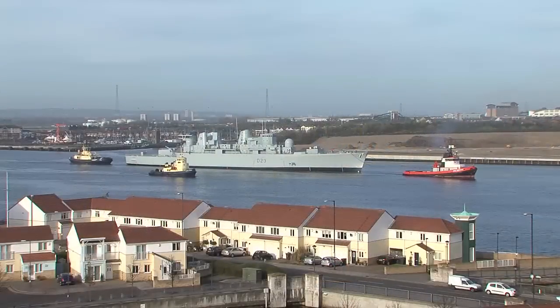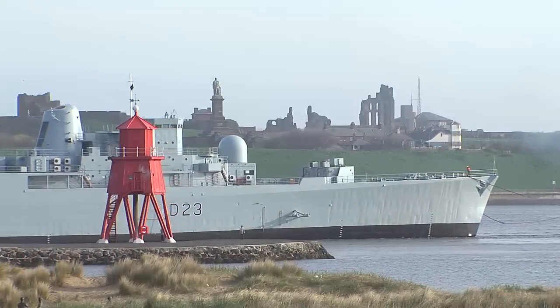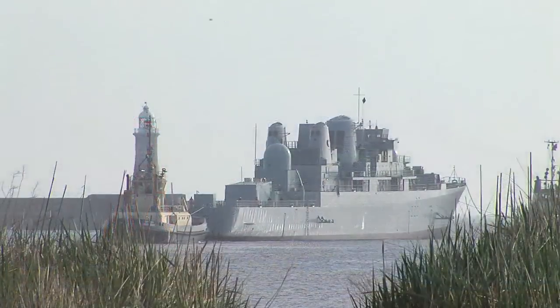Following multi-million pound renewal work at A&P Tyne's Yard at Hebburn, Bristol leaves the North East to return home to Portsmouth, where she will resume her role as a Royal Navy training vessel.